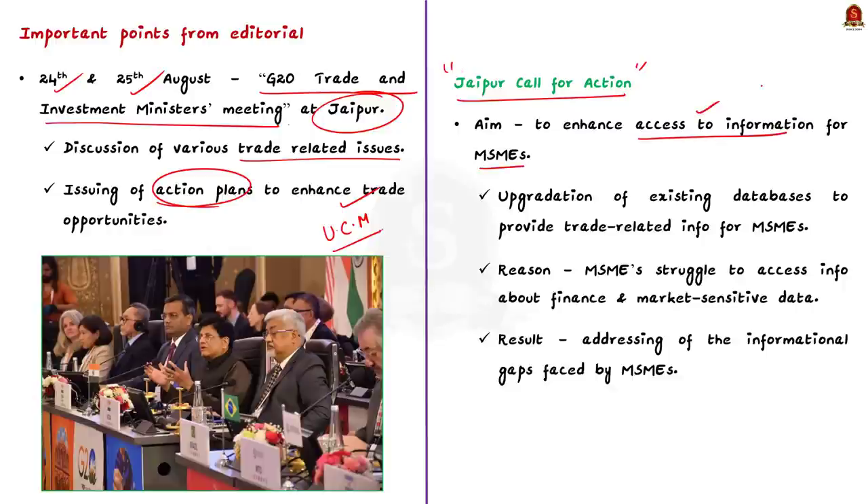As MSMEs are smaller in size, they are not able to access information about finance and market-sensitive data. The Jaipur Call for Action recognizes this challenge and aims to upgrade existing databases to provide trade-related information for MSMEs. For this purpose, ministers of G20 countries have called for the International Trade Centre to work on the implementation of this plan, working together on the upgradation of existing databases.